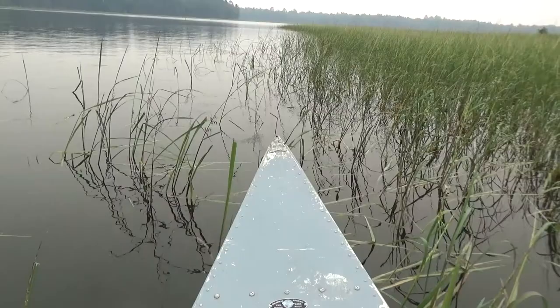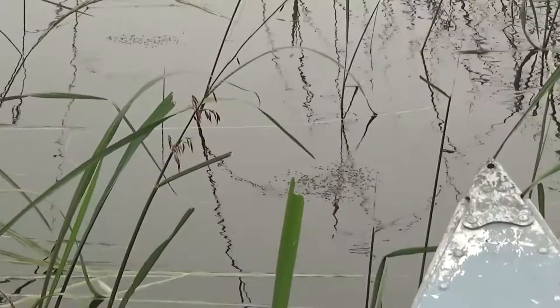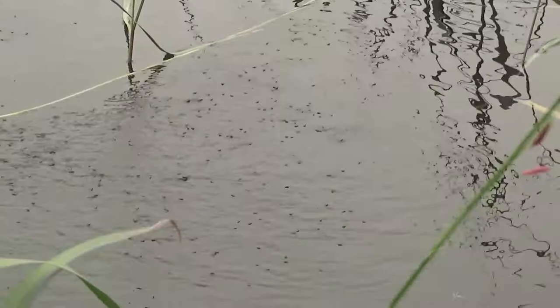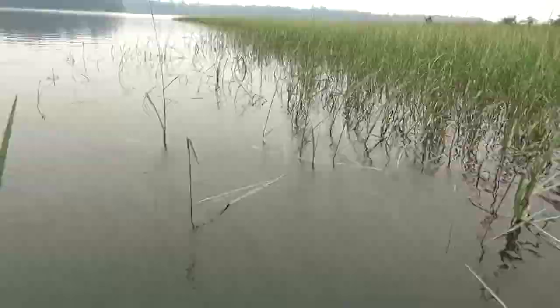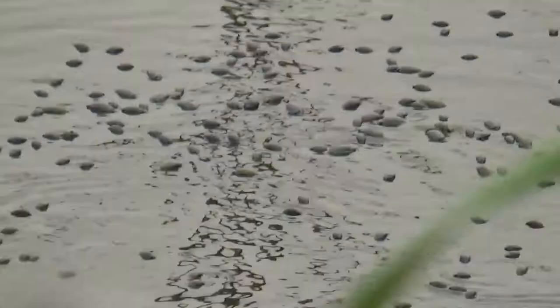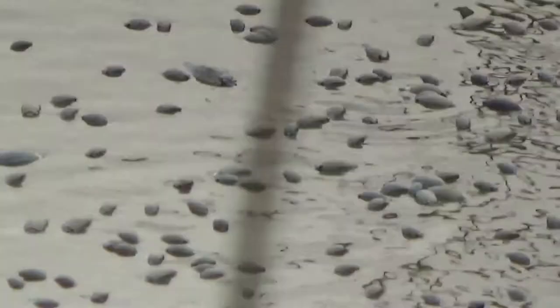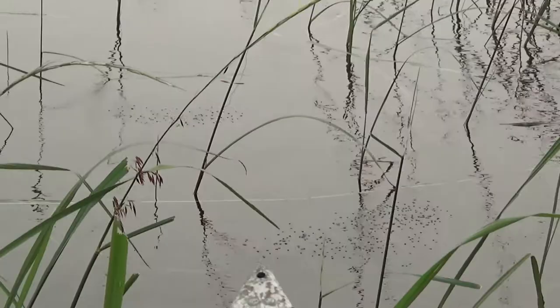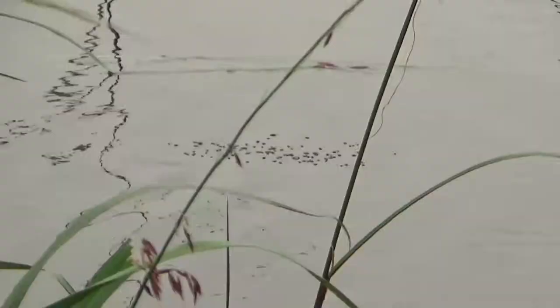Next up at the lake is a swarm of whirligig beetles. I had never seen them before, so their behavior was really surprising to me. They swim on the surface and swim around rapidly when alarmed. They're thought to have a dual eye system that allows them vision both above and beneath the water surface. As my friend Justin discovered, they can swim under the water as well. Whirligig beetles have a constantly replenishing, waxy exterior that helps them move through the water quickly and evade predators.